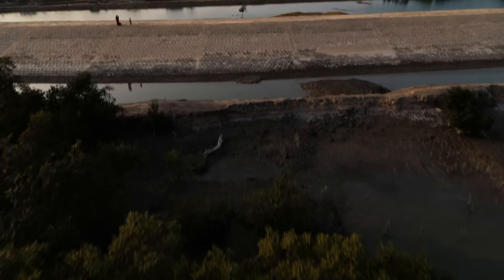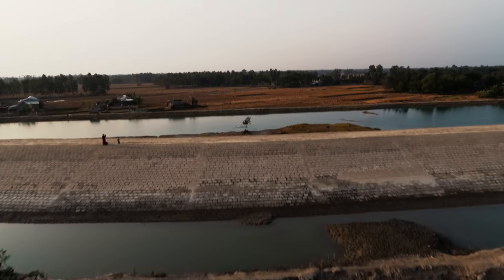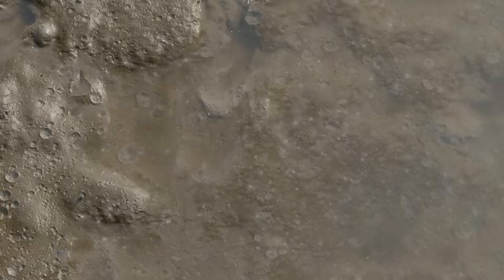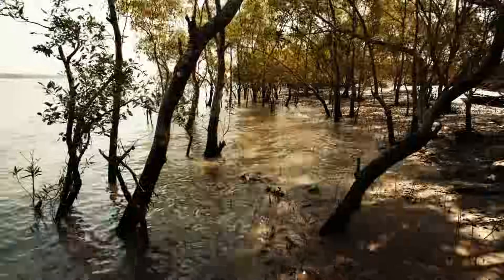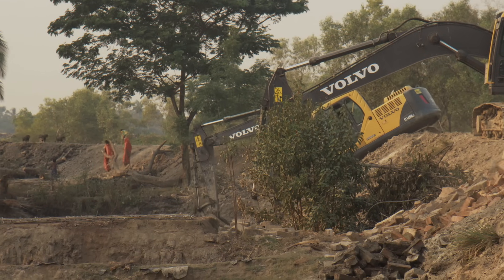Situated only two meters above sea level, Sundarbans is extremely exposed to flooding. The tides are so dramatic that about a third of the land disappears and reappears every single day. Without the embankments, life here would not be possible.